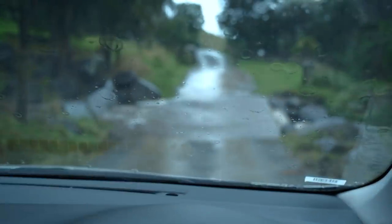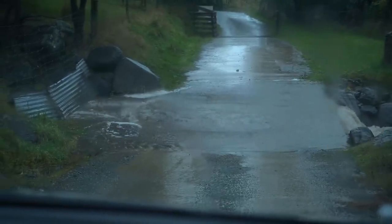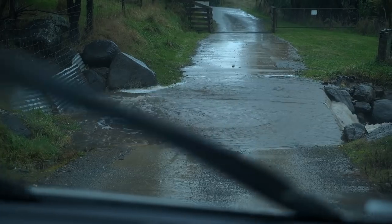As you can see, we've got some pretty big puddles to deal with on our drive down to town.